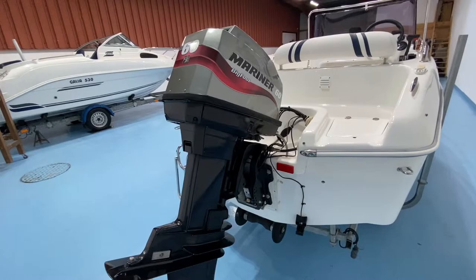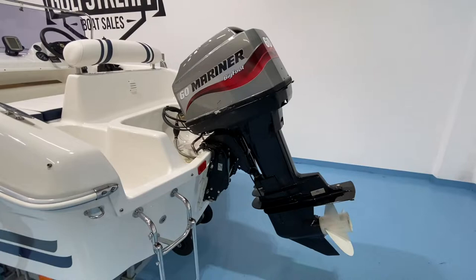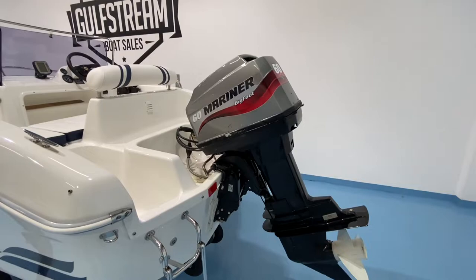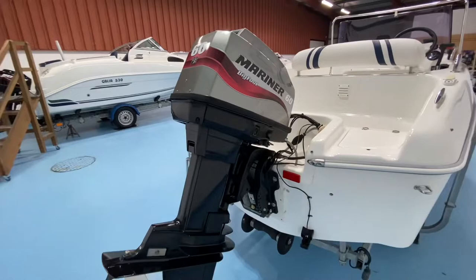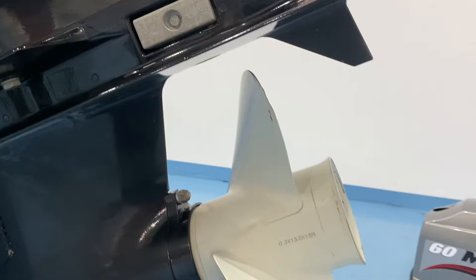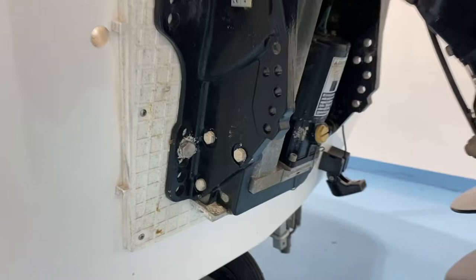It's a Mercury Mariner 60 Bigfoot, and it is a two-stroke with oil injection — your oil tank is here, so you fill it and it automatically meters the oil into the engine. It'll probably do about 35 or 40 miles an hour flat out. The two-stroke engine has a nice big wide power band, so it gets up on plane even with a full load on board very easily and will be economical to run at cruising speeds. The skeg and propeller are in perfect condition — just one tiny little mark on a blade that needs straightening up, but easy to do. The transom, bracket, trim motors, anodes, and everything are all in very nice order.